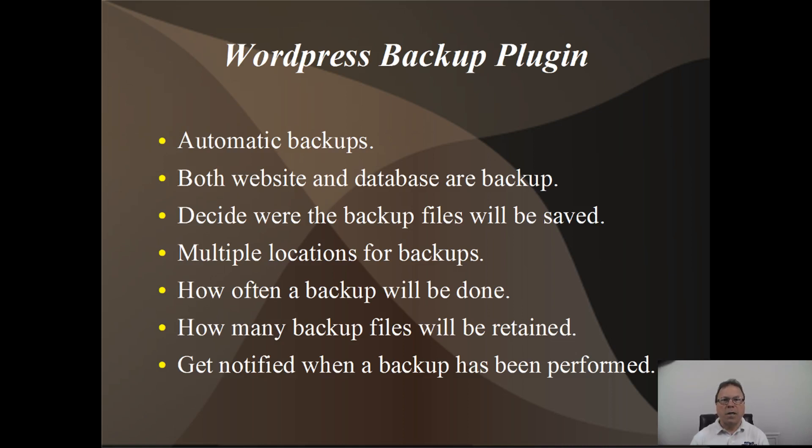This one will automatically do backups. You can control the frequency of the backups, and I'm going to go through all the settings here. You can control how often you want the backups done and they just get done automatically. Both the website and database files are backed up. The other thing you can configure is deciding where you want your backup files to be saved.